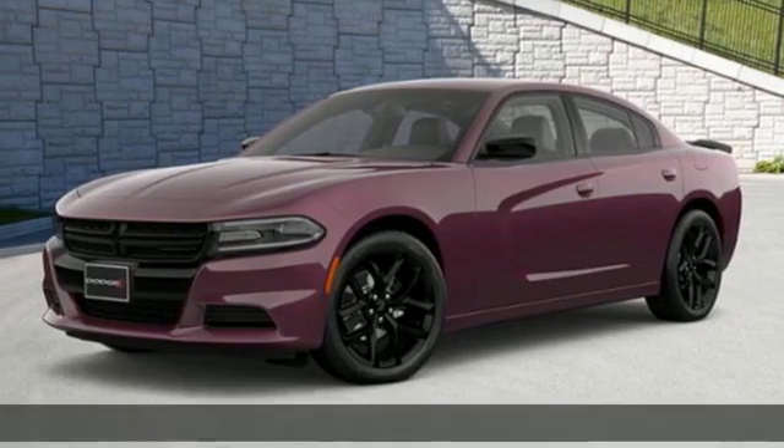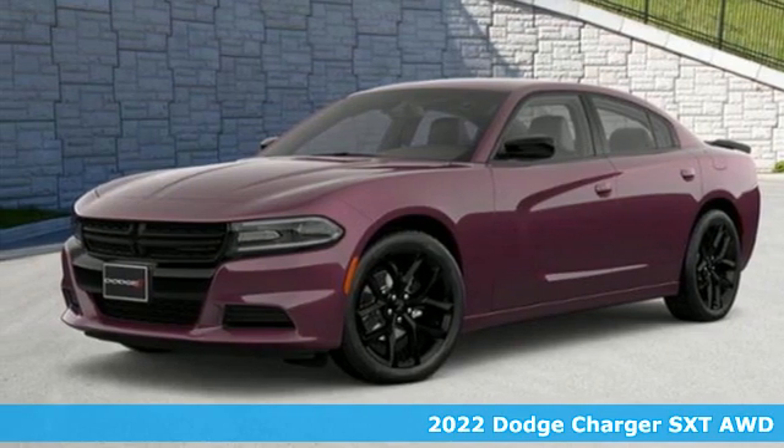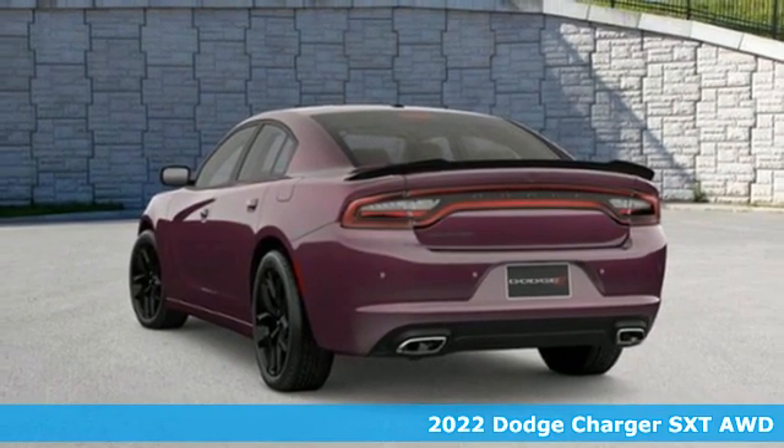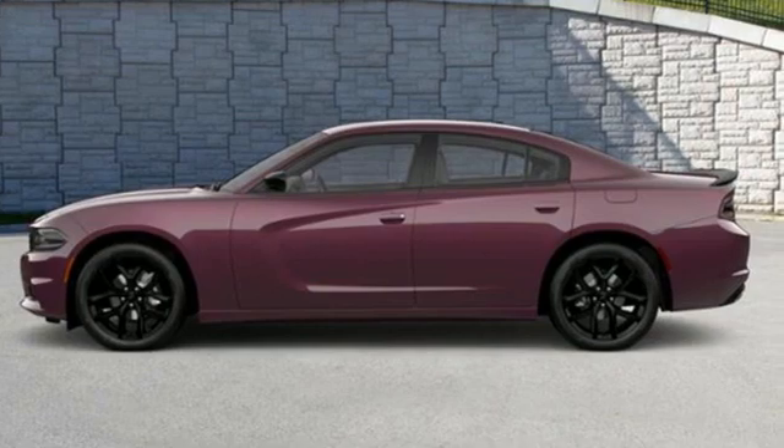Here's a new 2022 Dodge Charger. Get ready to unleash raw power from a car that's always turned heads. And with features like these, every drive's a pleasure.